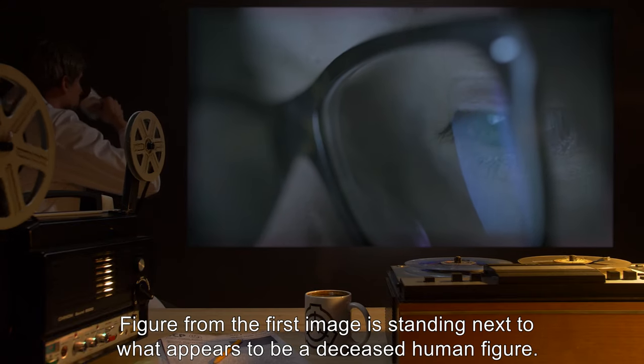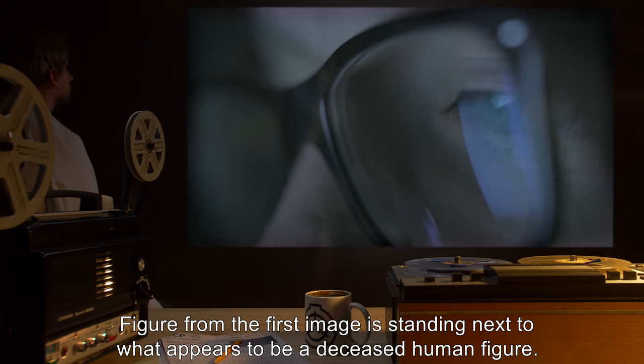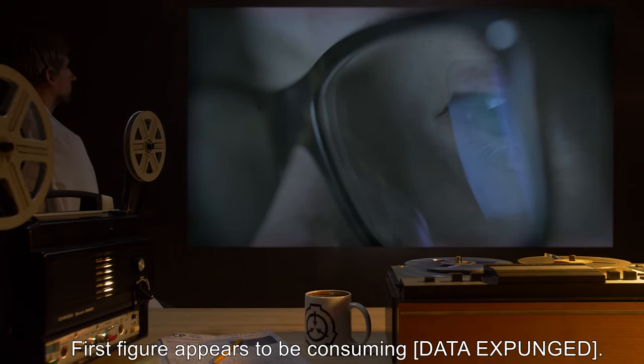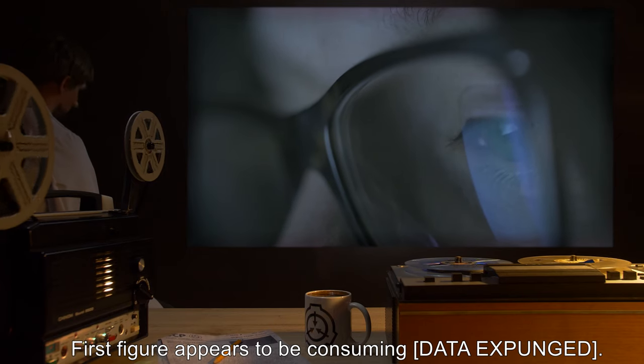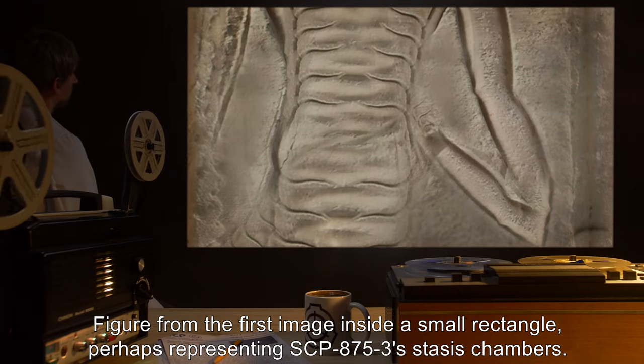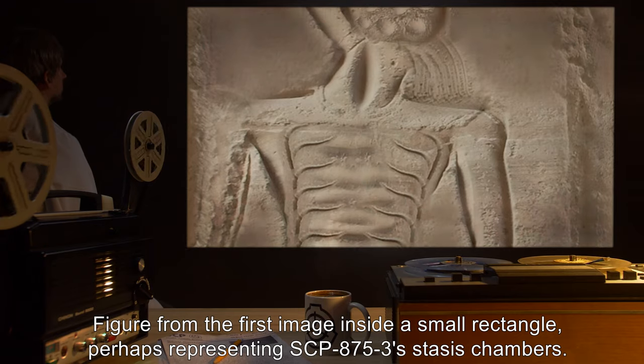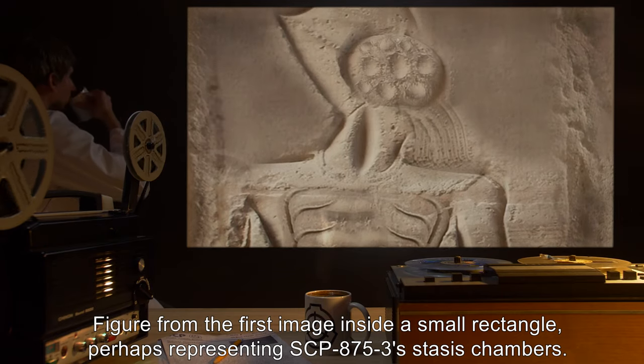Four — the figure from the first image is watching two human figures pulling a large square using ropes. Five — the figure from the first image is standing next to what appears to be a deceased human figure; the first figure appears to be consuming [DATA EXPUNGED]. Six — the figure from the first image inside a small rectangle, perhaps representing SCP-875-3's stasis chambers.